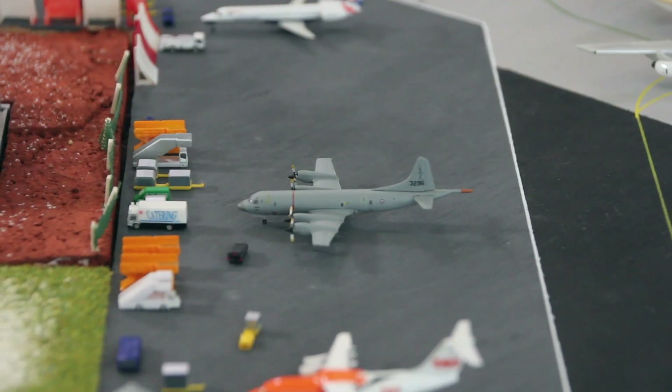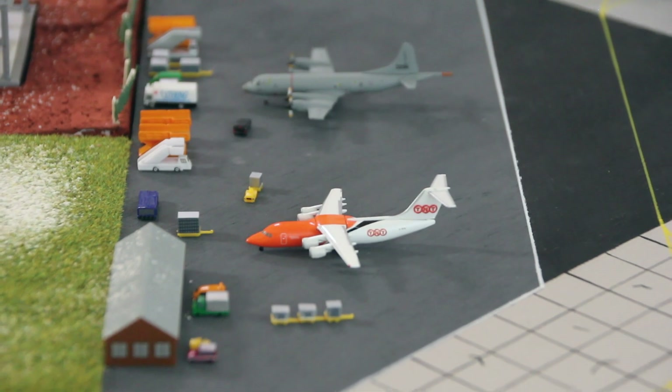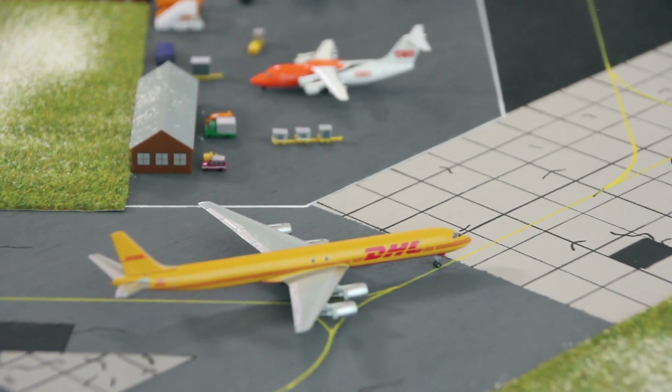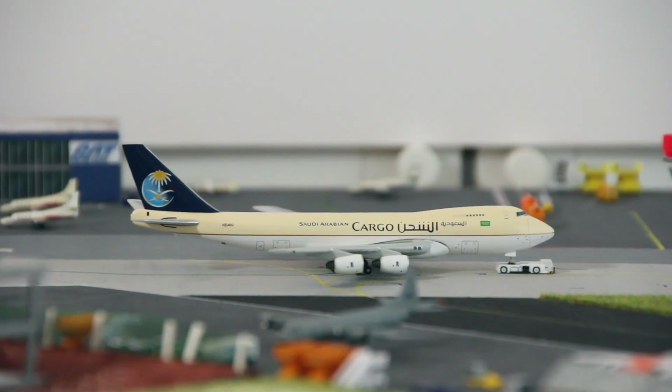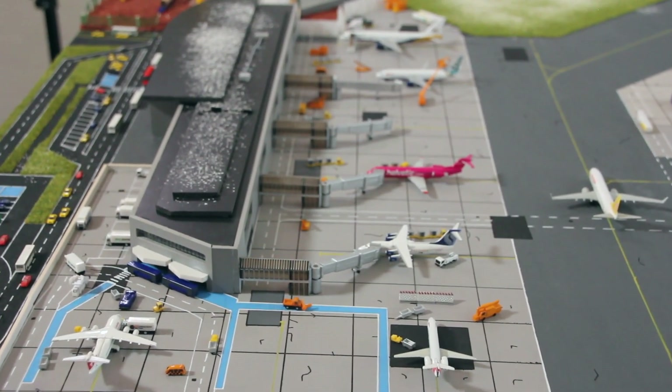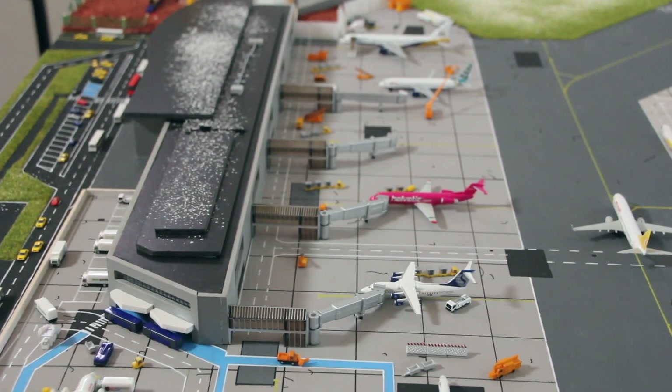Now with that we have reached the end of this season of Cardiff. If you have enjoyed the video and the season then please feel free to leave a like, which really would help out the channel, and if you are new around here, why not hit subscribe. Thanks so much for having watched and see you in the next season of Cardiff.